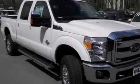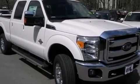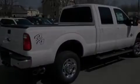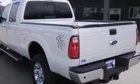A trailer hitch receiver, an engine immobilizer theft deterrent system, dusk sensing headlights, front fog lights, and the leather seats provide great support and create an overall luxurious feel.